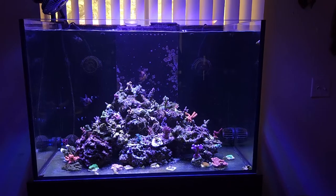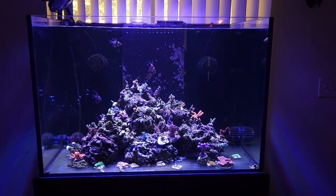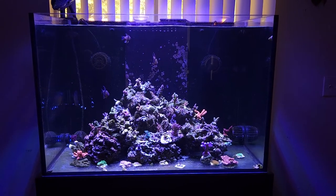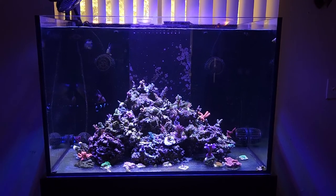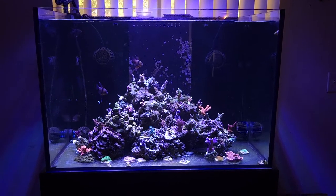I got reinvigorated to try to reboot the tank in January, and I did. I kicked it off with a nice 17-piece Battle Corals order from Adam over at Battle Corals. I got some really nice pieces in — very chunky, healthy, well-packed — and it really got the tank going.